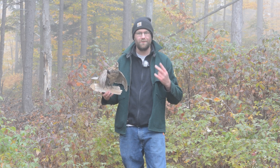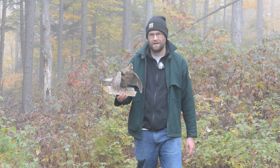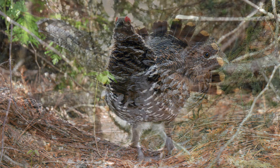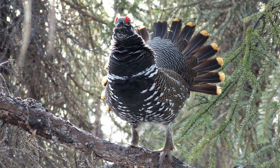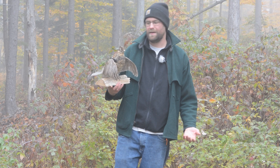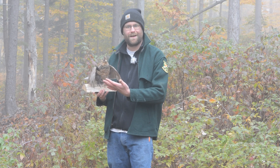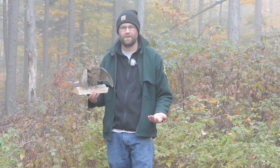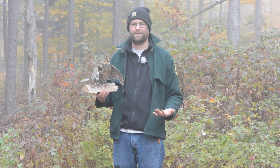We actually have two species of grouse in Vermont. While the ruffed grouse is very common and can be found throughout the entire state, we also have spruce grouse, which are much more rare and are only found typically in the Northeast Kingdom region of the state. It's extremely important, especially if you're out there hunting, to be able to properly identify our ruffed grouse and know the difference between the two.